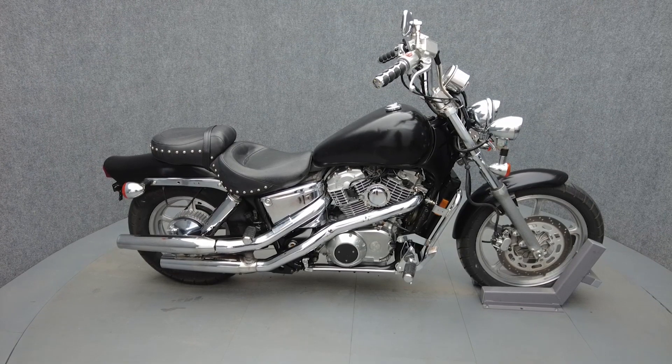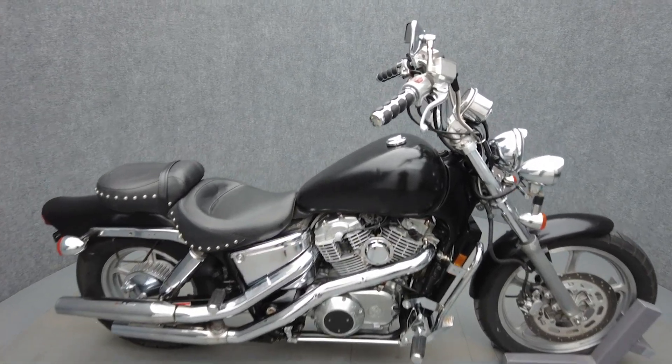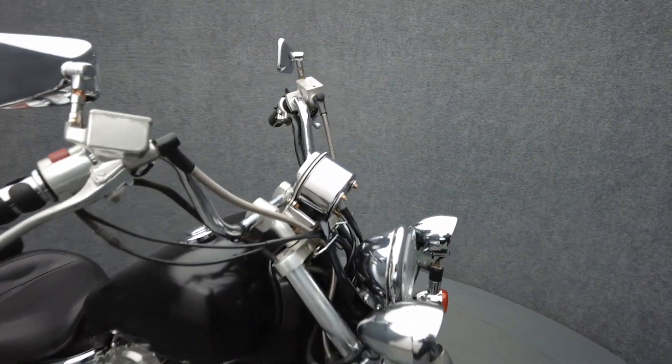Hey everyone, this is Keegan from National Power Sports. This 1994 Honda Shadow 1100 with only 60,226 miles runs well.